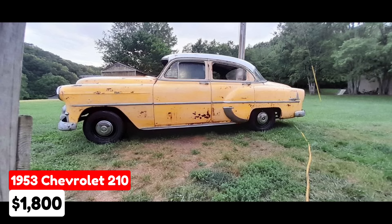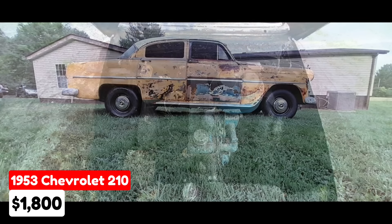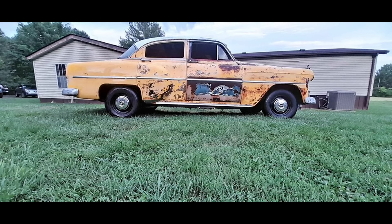A 1953 Chevrolet 210 located in Gallatin, Tennessee, priced at $1,800. This classic car has a manual transmission and a striking yellow exterior with a black interior. The seller describes a six-cylinder motor that turns over by hand but needs a new starter. The car is quite solid, includes all the glass, and has been upgraded with newer wheels and tires, though it is missing seats. It comes with a clean title and is available for $1,800 or best offer, with trade offers considered.